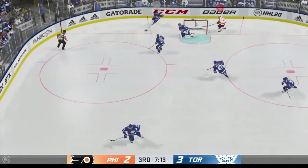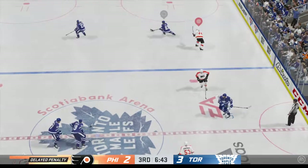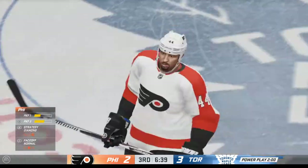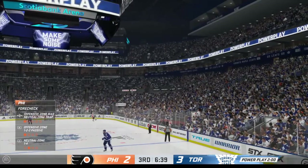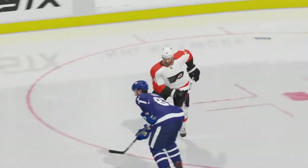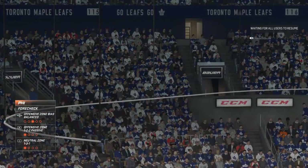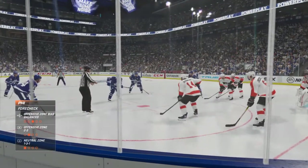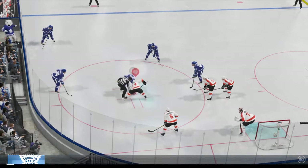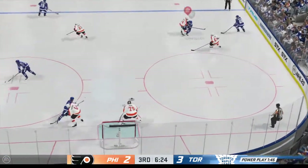Referee signaling delayed penalty — looks like hooking will be the call. There's the stoppage of play. Stewart's getting two for hooking. So quickly into position, now the defensive player's got to scramble. Another scoring opportunity looms here. You can get a lot of power play goals in a game, and it can just suck the life out of your team if you don't get anything done. Another power play, James, and another opportunity to pad the stats.